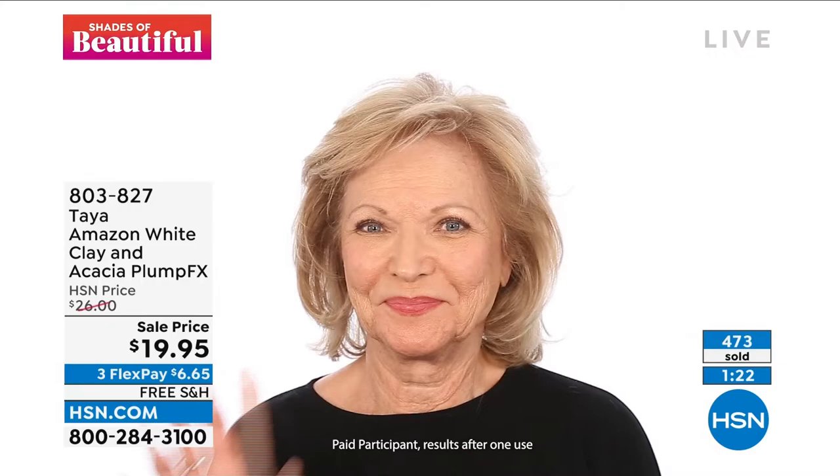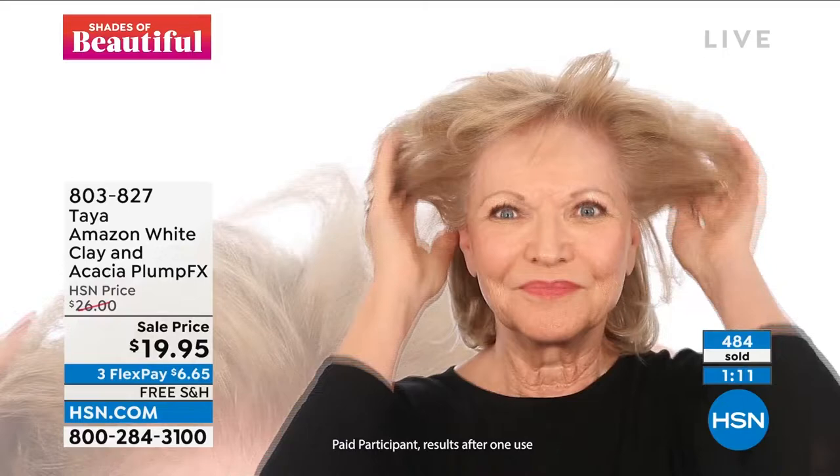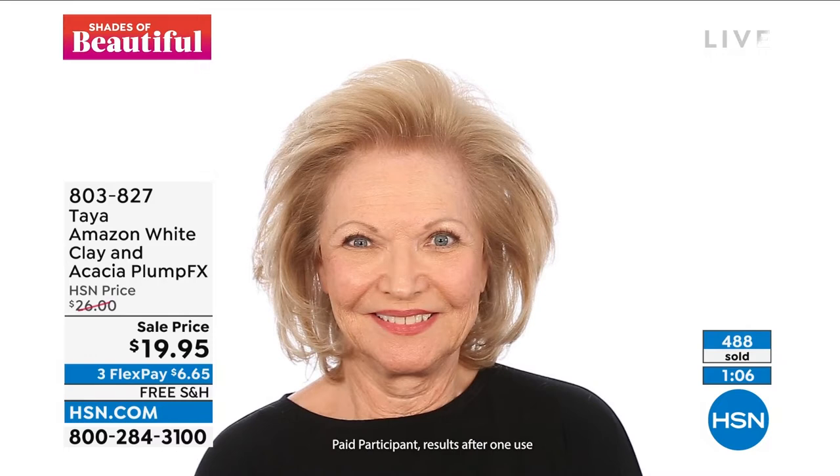You guys, we've sold 474 — we are busy on the phone lines! Grab yours right now, put it in your cart and check out. Shades of Beautiful is all about seeing something and seeing yourself — you have fine hair, limp hair, you want that volume, that softness, that manageability. That's what this is. And it's only $6.65 to get home with free shipping.